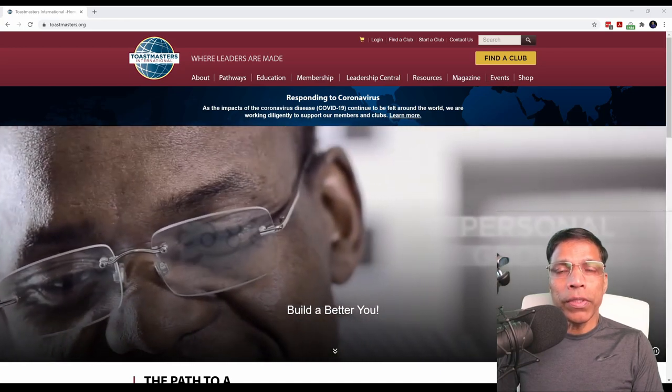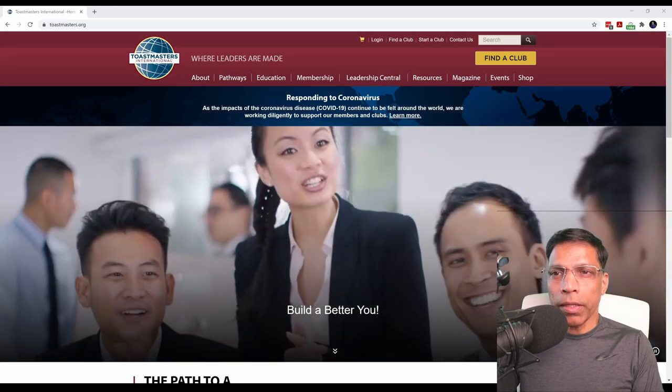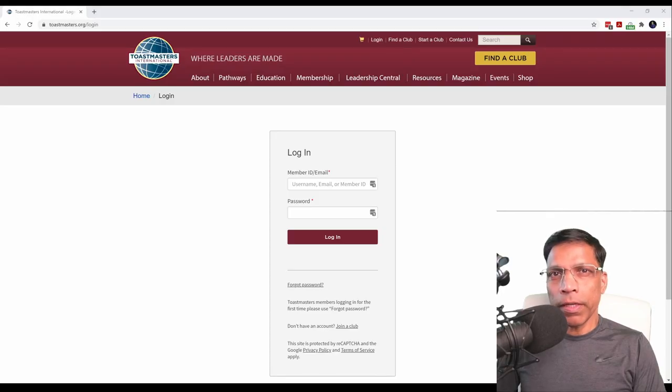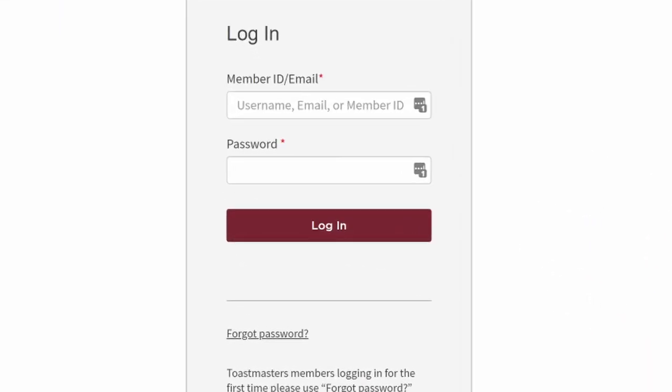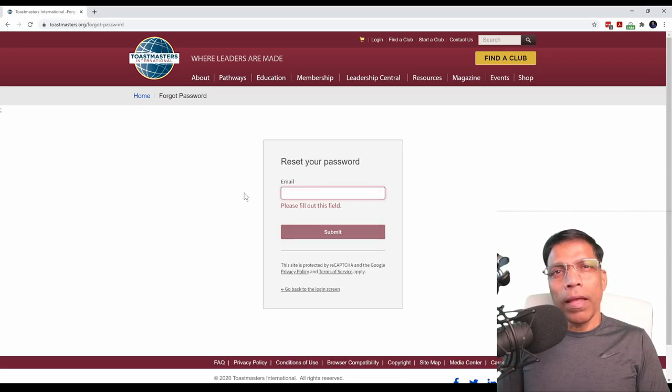The first thing you need to do is to create your Toastmasters profile. You do that by clicking on the login button. Since this is your first time, there is no password set for your account, so click on the forgot password link. I know you have not really forgotten your password since you have not created it in the first place, but that's the way the website operates for first-time profile creation. Enter the email that you gave while registering as a member.